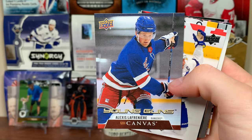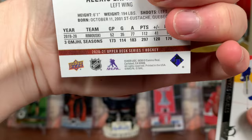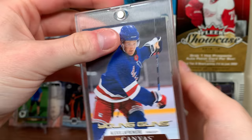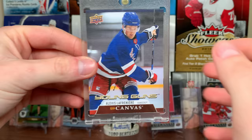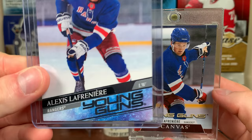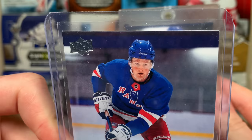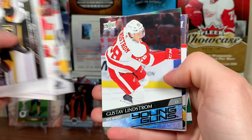Alexis Lafrenière canvas Young Guns! Look at that — mint condition too! Yeah, there we go, that feels good. We got a mint canvas — not bad! Good decision not selling the boxes. Hopefully we'll get another regular one too. I kind of like this more than the regular. This card is mint condition — I just had to throw on the one-touch holder there. Big pull right there, very relieving. A little bit of redemption!